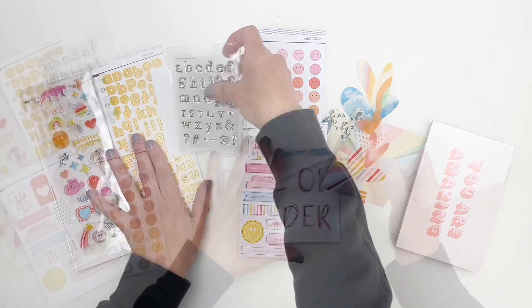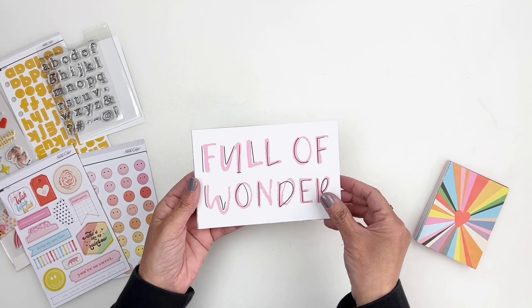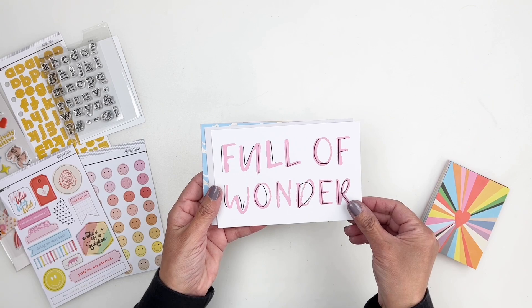Let's take a look at the cards. As always you get loads of cards with your Documenter kit. I'm going to go through these quickly but they're all so beautiful and fun.